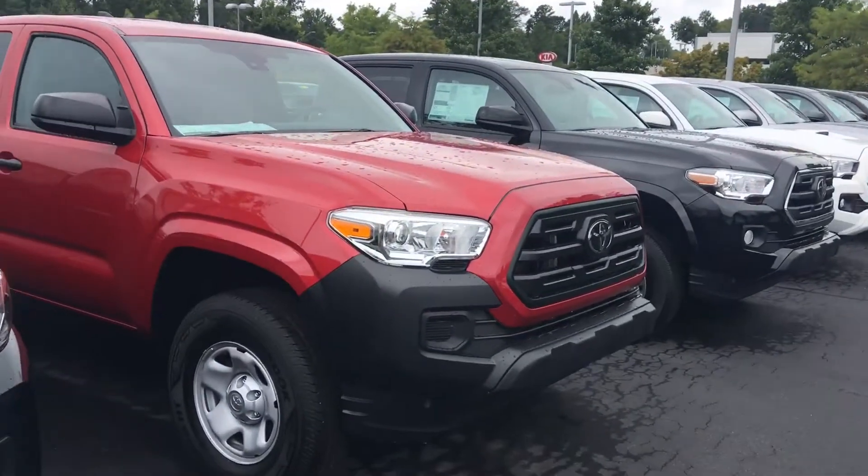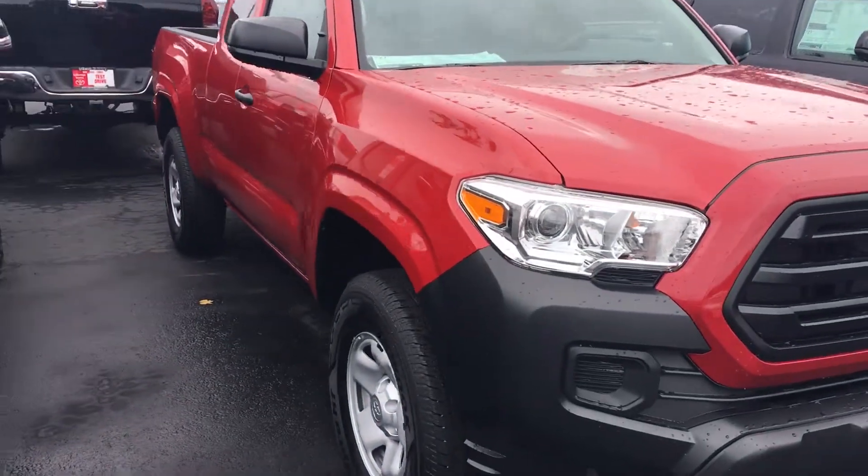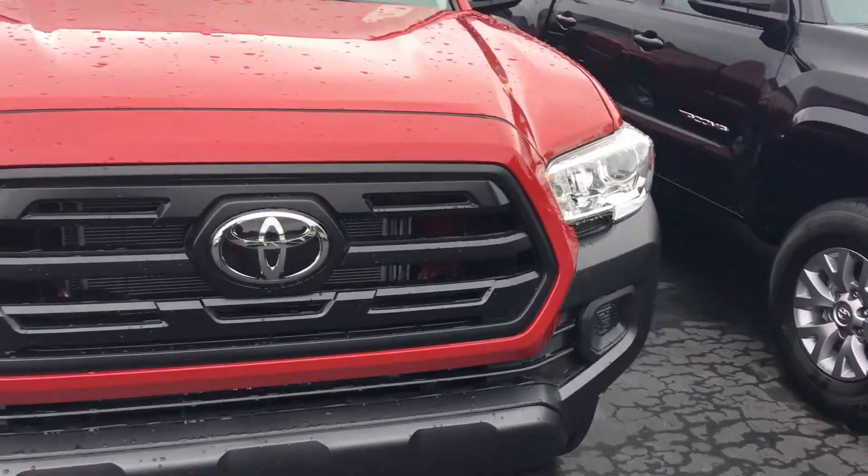I know you're looking for the SR package. This is the SR package here — it's an access cab. You can get them as a four-door or an access cab.